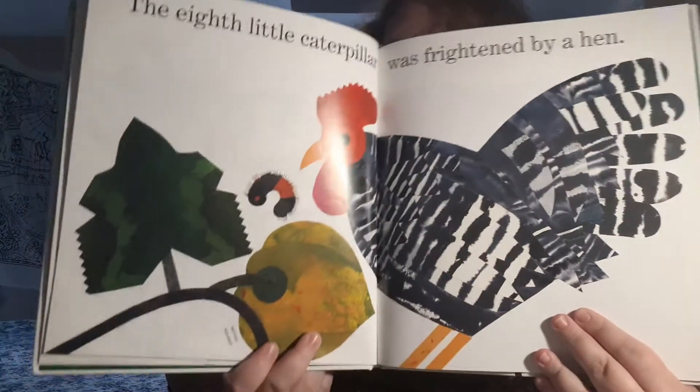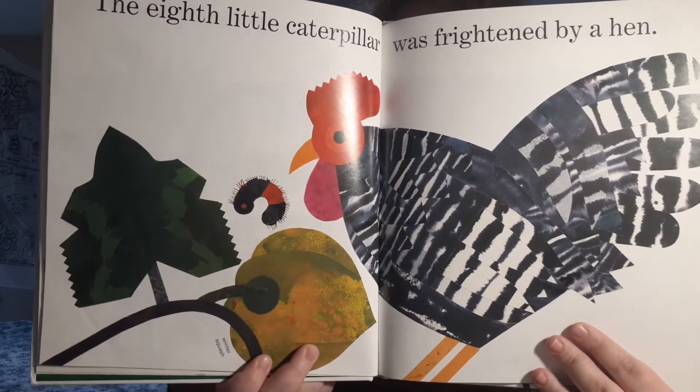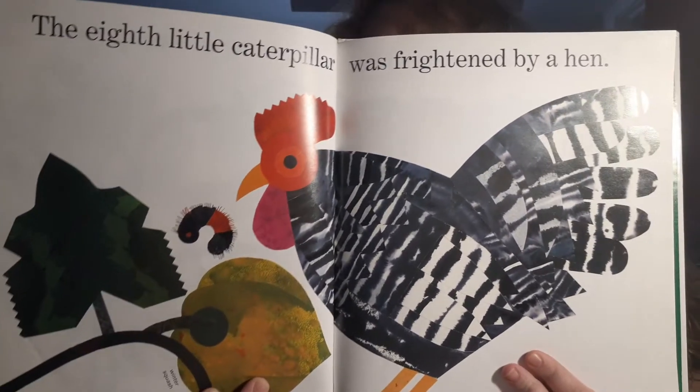The eighth little caterpillar was frightened by a hen. Oh my goodness. The hen is so big compared to the caterpillar. I'd be scared too.